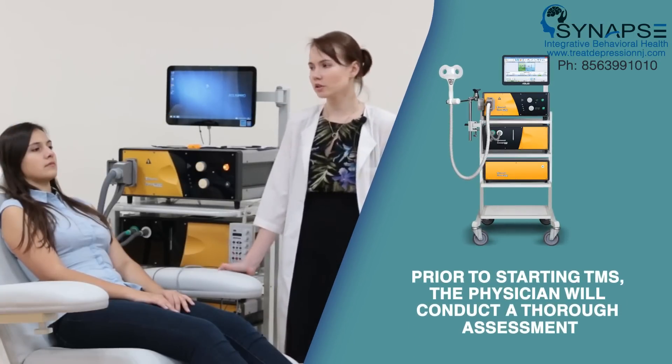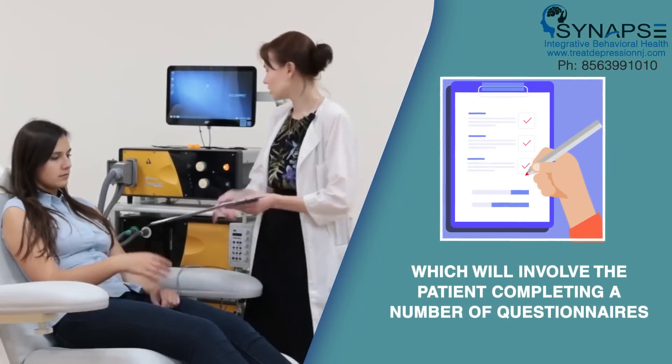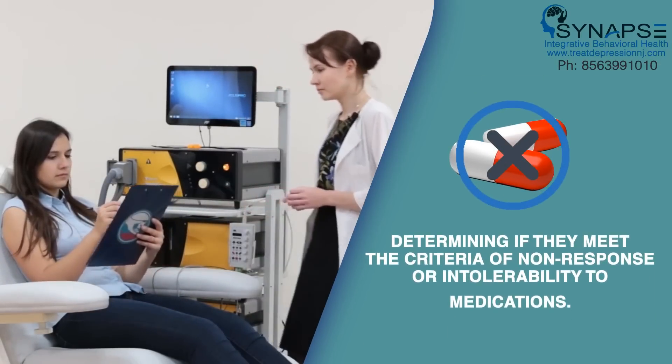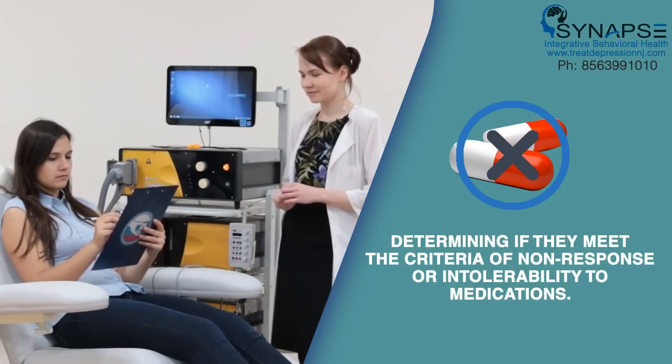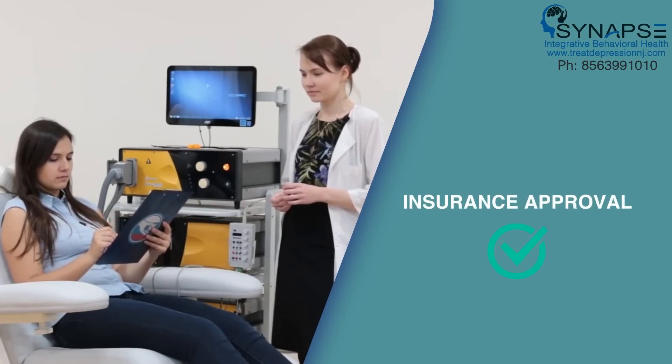Prior to starting TMS, the physician will conduct a thorough assessment, which will involve the patient completing a number of questionnaires and determining if they meet the criteria of non-response or intolerability to medications. The office will then obtain prior approval from insurance.